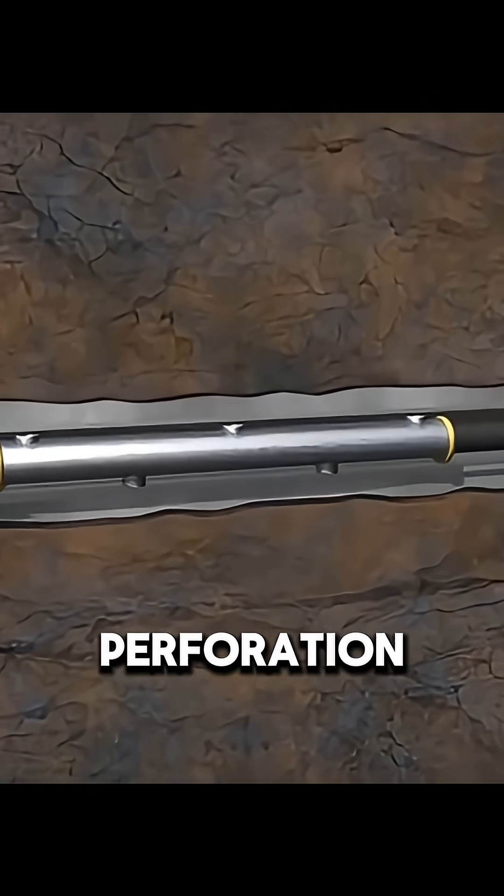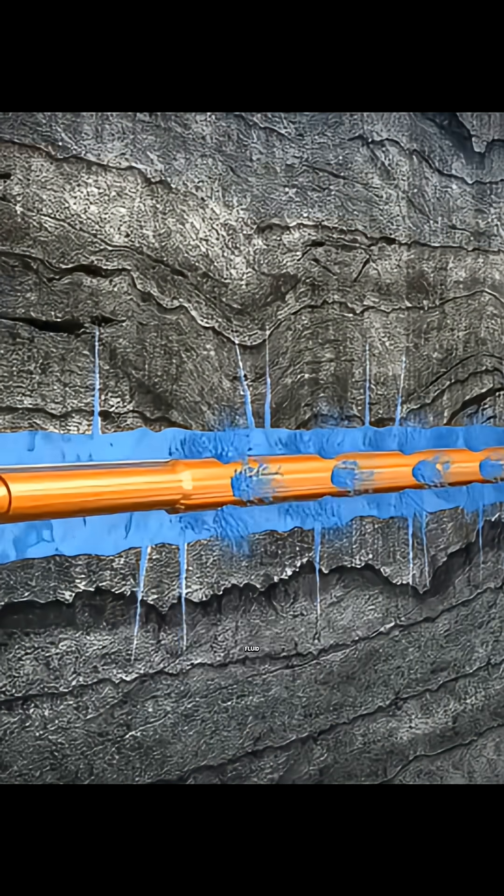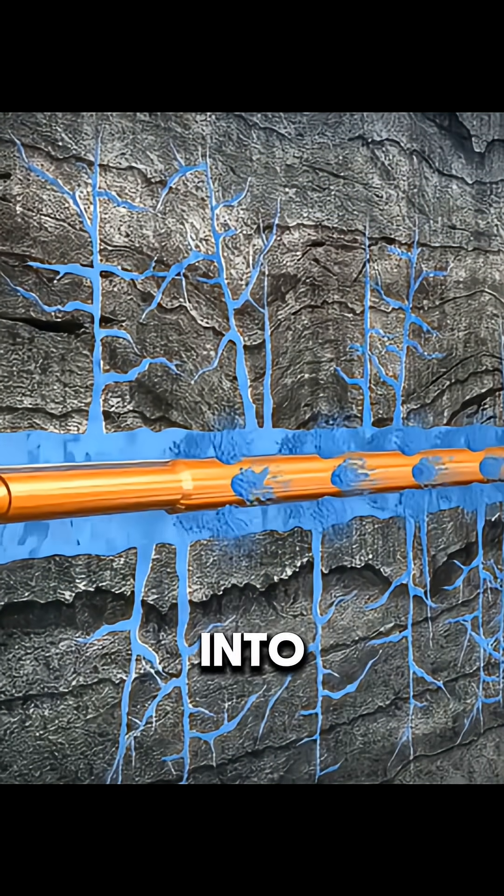Next, engineers send perforation guns into the well to create small holes in the rock using shaped charges. Then high-pressure fluid, mixed with chemicals and ceramic particles, is injected into the ground.